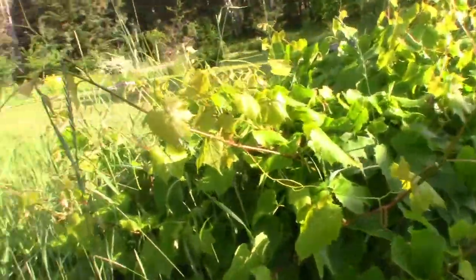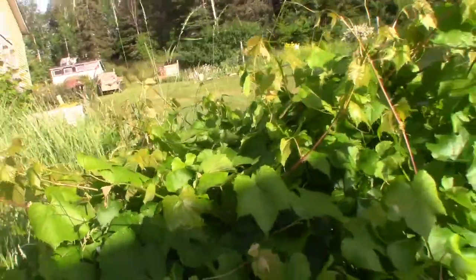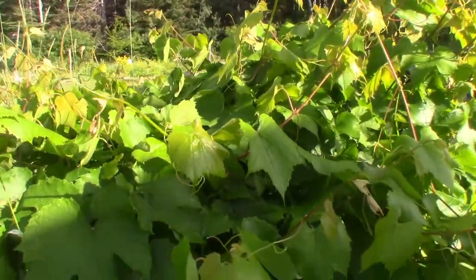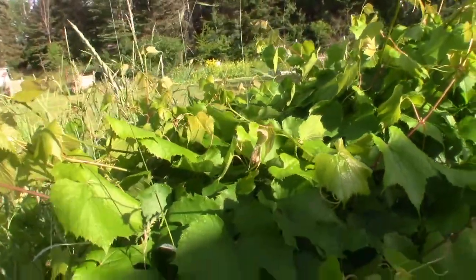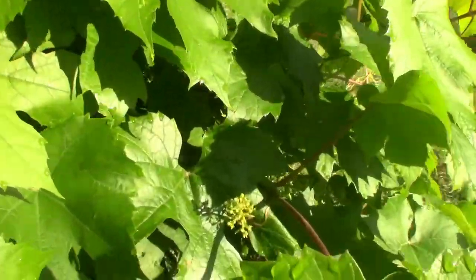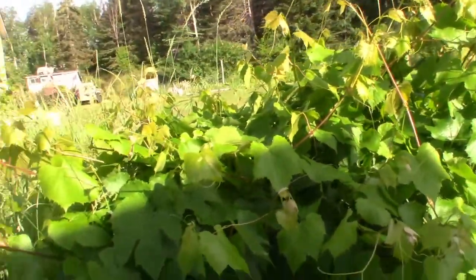This grapevine, as well as the one up there, is 20 years old. It is now flowering, though not all of the flowers are open. The flowers on grapevines are really inconspicuous. It produces a lot of grapes every year — they never get ripe, but this year I will be making quite a bit of verjuice, I think.